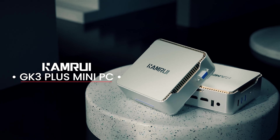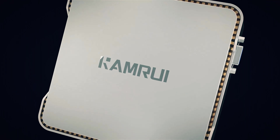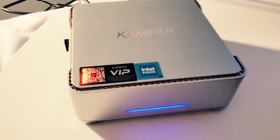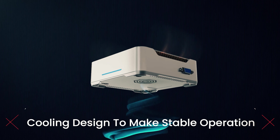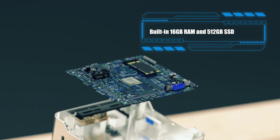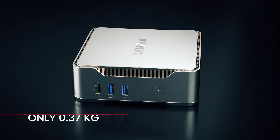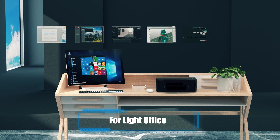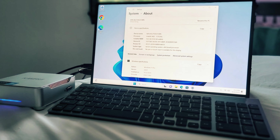Up next in fourth place is the Kamrui GK3 Plus Mini PC. Are you looking for a powerful yet compact PC to enhance your productivity and entertainment experience? Experience the next generation of computing with the latest 12th gen Intel Alder Lake N95 processor, offering a boost in performance with up to 35% more CPU power and 78% better GPU performance compared to previous models. This means smoother running for all your tasks, from browsing the internet to editing documents or even professional photo editing. With 16GB of high-speed DDR4 RAM and a built-in 512GB SSD expandable up to 2TB, this Mini PC ensures speedy and responsive performance.